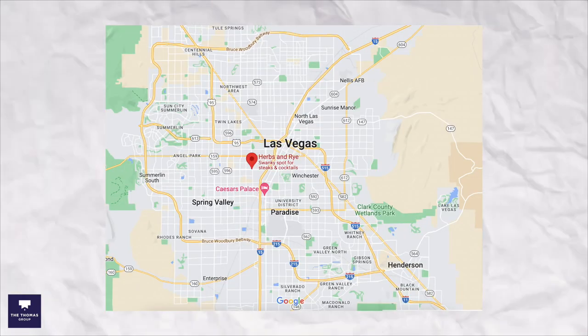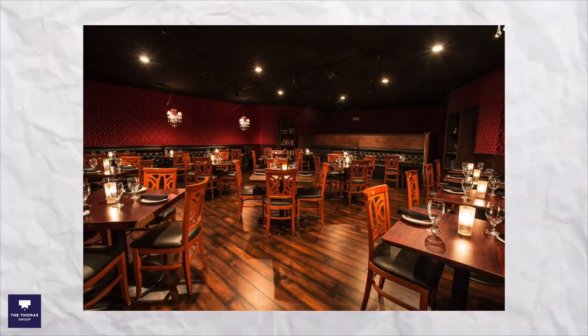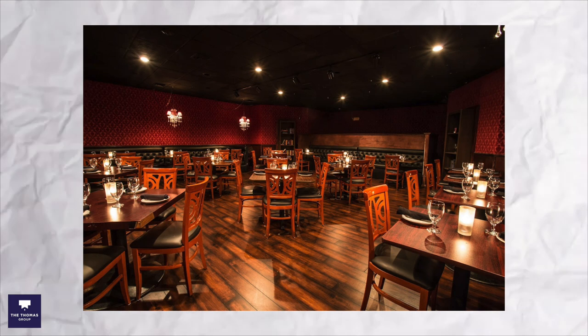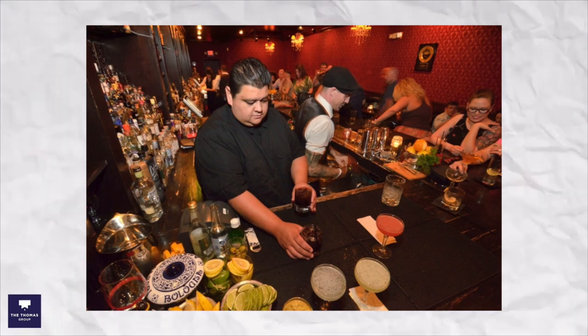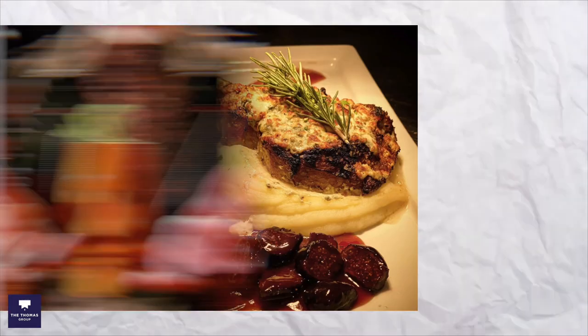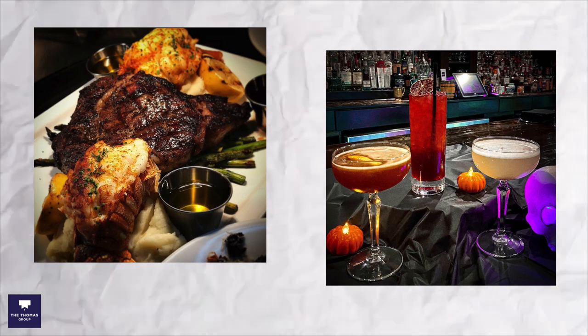The last one for today is Herbs and Rye, also located on the west side. It's in this dark, unassuming building, but once you go inside you have a really different vibe — leather couches, dark wallpaper, dark lighting, and a really intimate feel. It kind of has a speakeasy-type vibe. They call themselves a steakhouse, saying they make pretty good steak and really good cocktails. I myself don't eat steak, but they also have a lot of vegetarian options, and they definitely have some really delicious cocktails, especially ones involving whiskey.